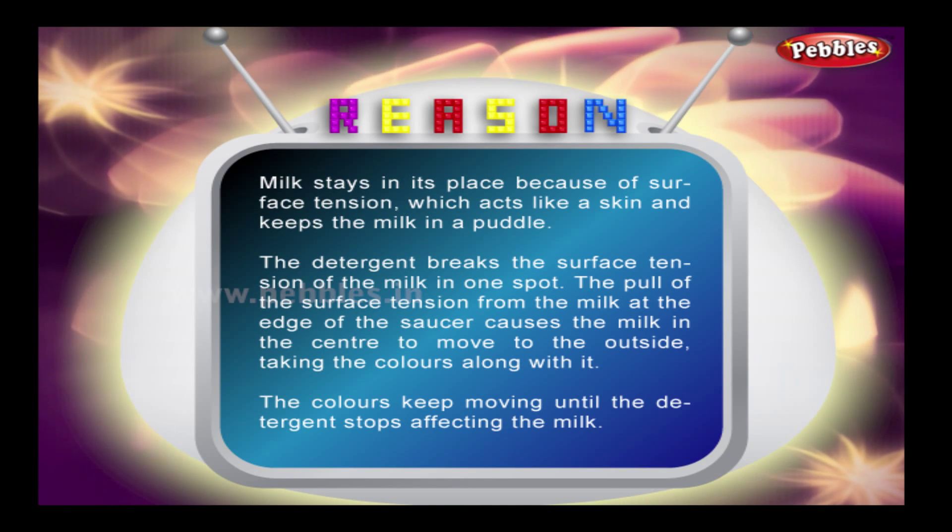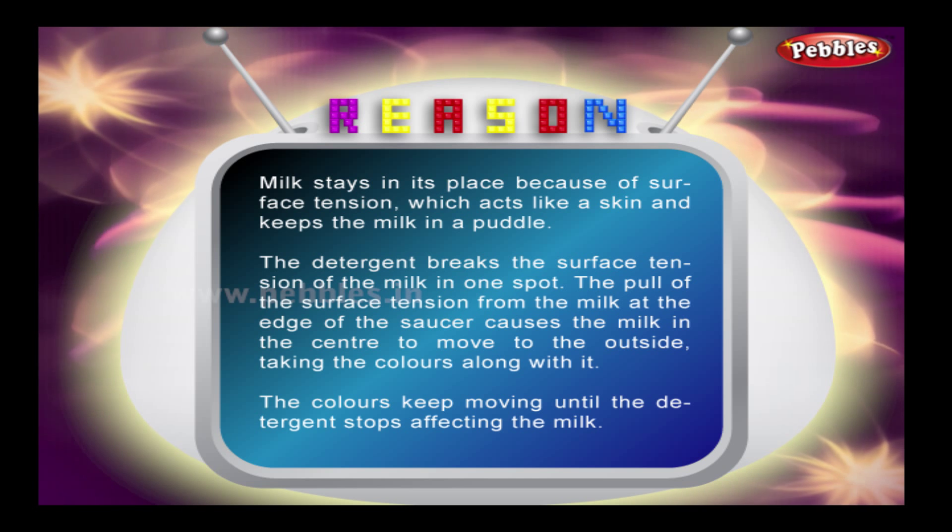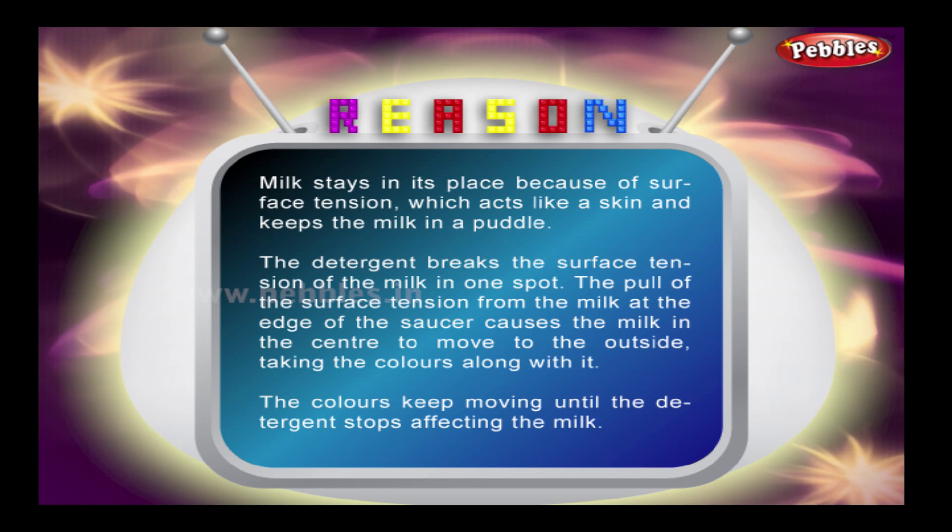Reason: milk stays in its place because of surface tension, which acts like a skin and keeps the milk in a puddle.